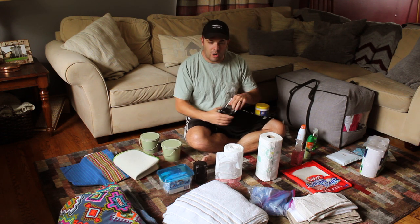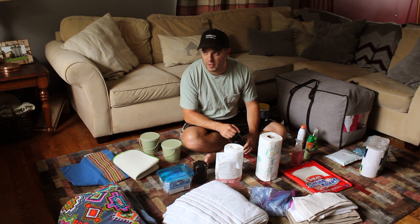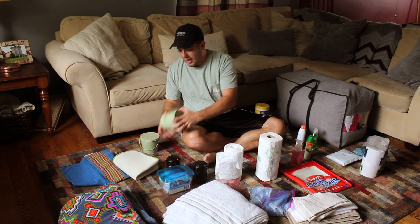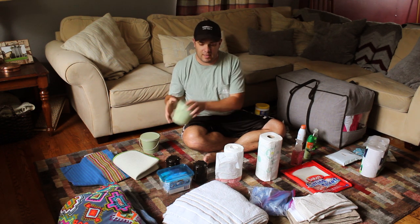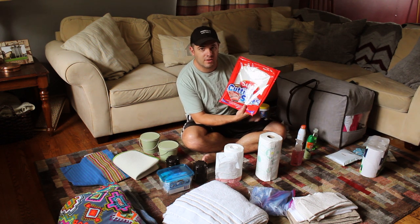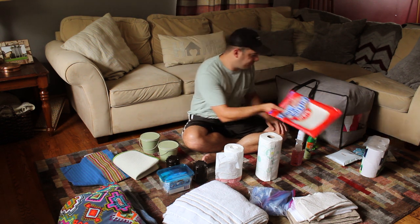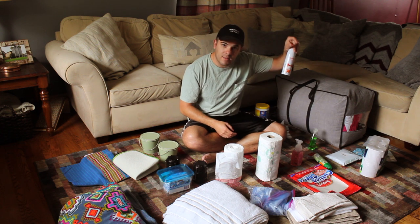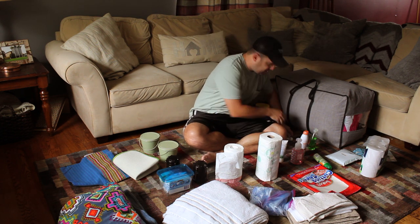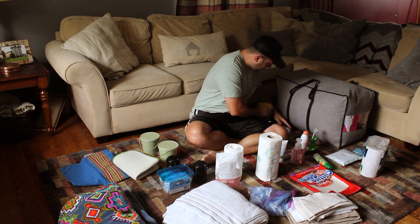We have two lanterns — the RV has lights and external lights, but these are handy for being outside at night. We also brought citronella candles to keep bugs away, a cutting board, disposable cutting sheets just in case, bug spray, sunscreen, soap, and aloe vera in case of sunburn. And these are always handy to have: travel-size hand sanitizer and Clorox wipes.